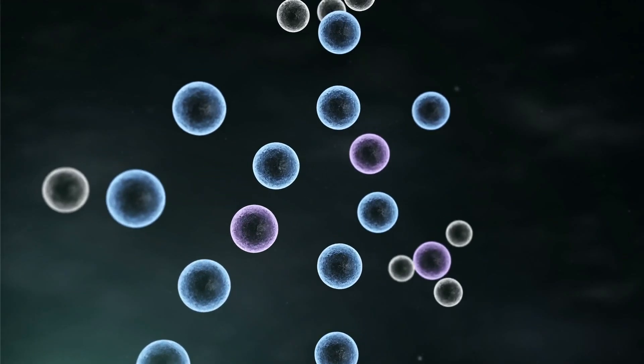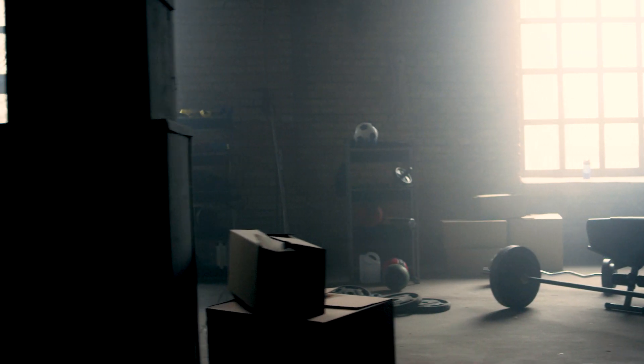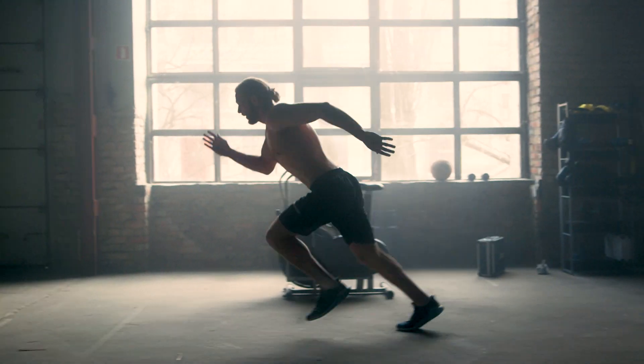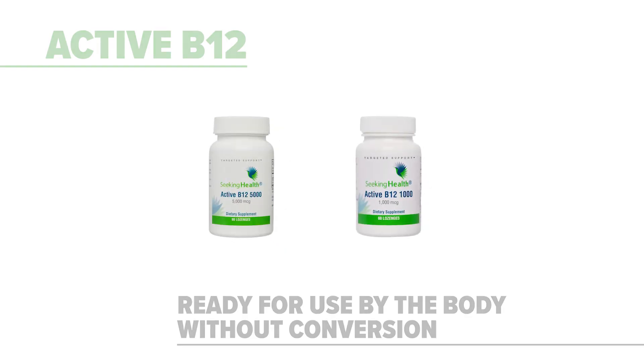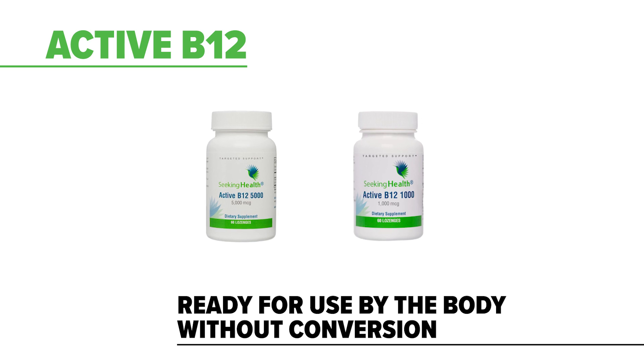The second type of B12, called adenosylcobalamin, is a form for supporting healthy cellular energy. The adeno portion is needed for your production of an important nutrient for making ATP, or energy. Both forms are known as active forms because they are ready for use by the body without the need for conversion.